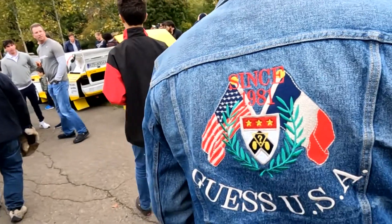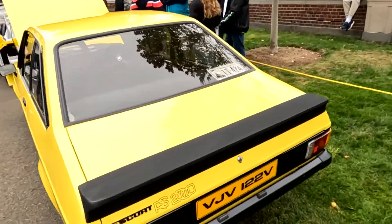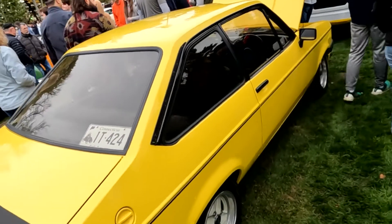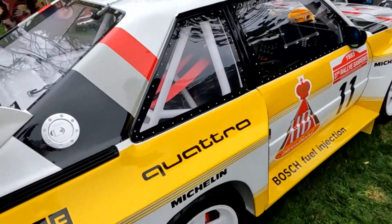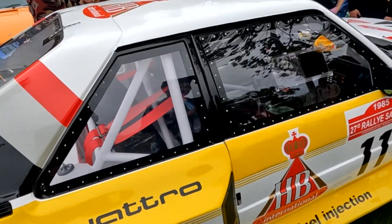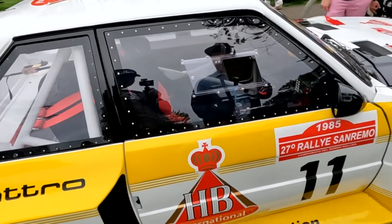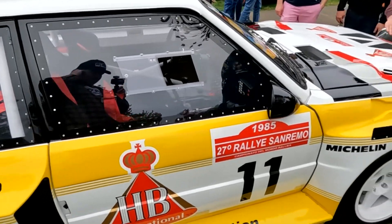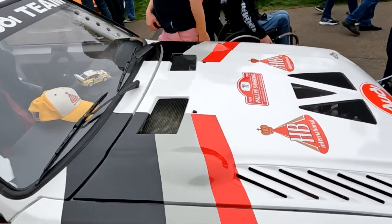We have a right-hand drive Ford Escort RS2000. This is rally car royalty — an Audi Quattro rally car. I don't know if it's a real one. It's got the EZEV wheels on it. It looks awfully real to me. I don't know if it was a remake. That is a very cool car.